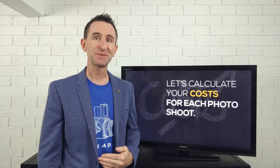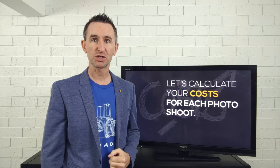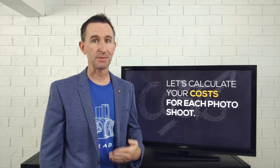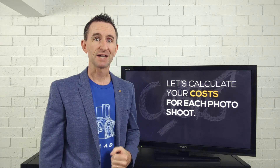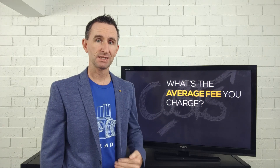So how did we get to that value? Well, let's dig into this and look at it in detail. What we need to do first is work out what your costs are for doing each individual photo shoot. I'm only going to cover the basics here, so your own costs may be higher or lower — you may need to work out some of those for yourself.